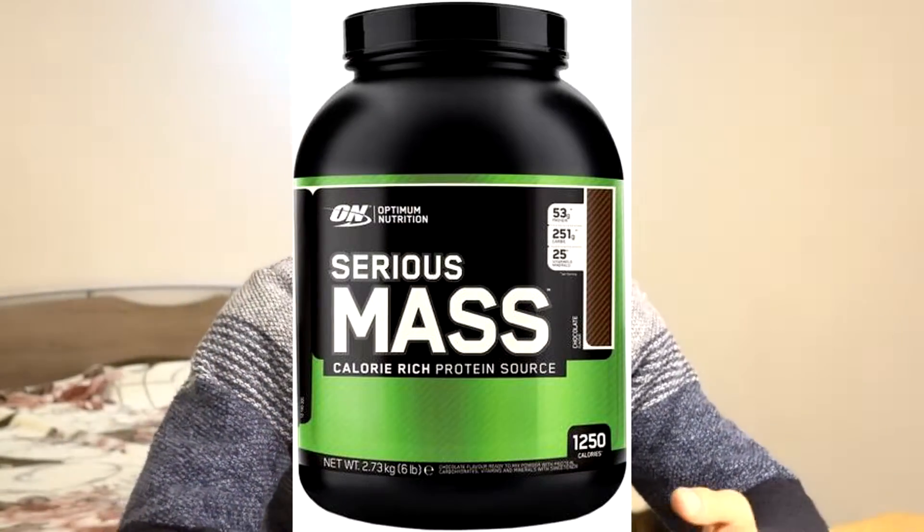The main difference between a whey protein isolate and a whey protein concentrate is that isolate is a cleaner version. Concentrate is sometimes called 'dirty protein' because it has carbs and fats — it's mainly used for weight gain. Whey protein isolate is mainly focused on just protein to meet your protein needs, while concentrates are used heavily in products like serious mass or weight gainers.